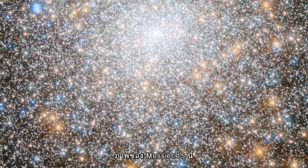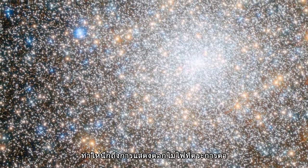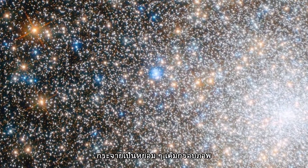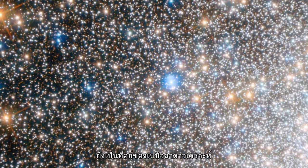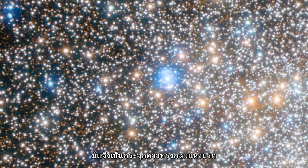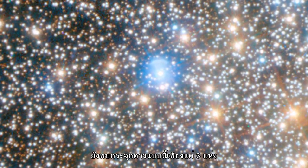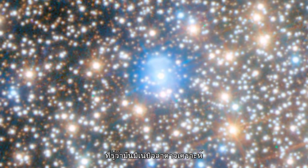This image of Messier 15 is reminiscent of a dazzling firework display, with golden and bright blue stars swarming together across the frame. Messier 15 houses a planetary nebula known as Pease 1, making it the first globular ever known to contain one of these objects. Even now, only three other similar clusters have been found to host such a planetary nebula.